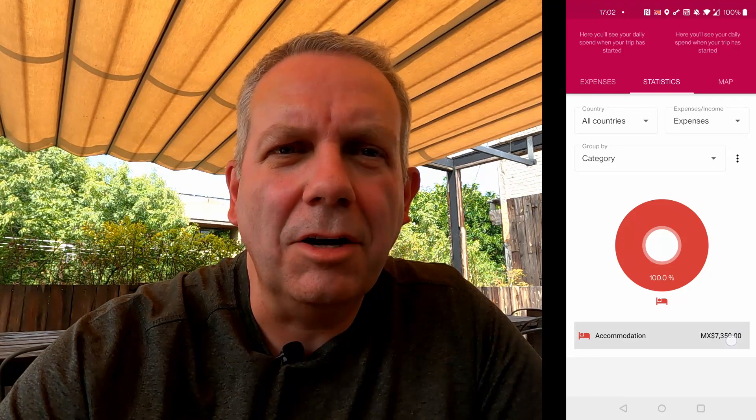So there you have it — coming from a life of plenty, we're now down to a daily budget in Mexico City, capital city of Mexico, of just £87. That feels a little bit daunting at the moment. Come with us over the next few videos and we'll show you exactly how much we spent in Mexico City. What do you think — do you think Neil and Sarah can survive on £87 a day in Mexico City? Let us know in the comments below.